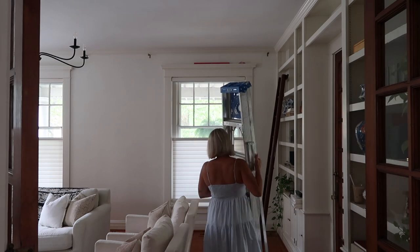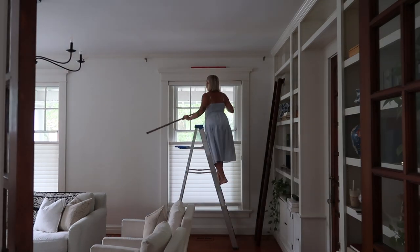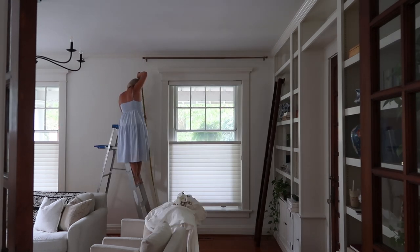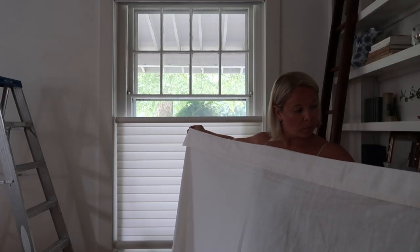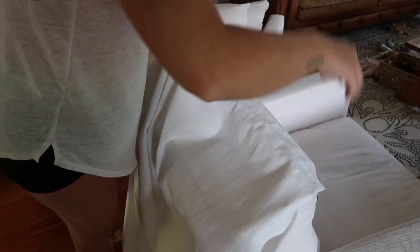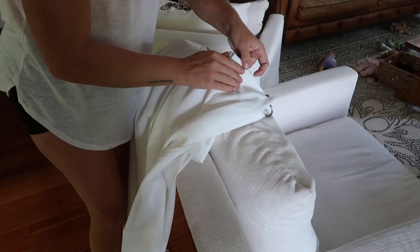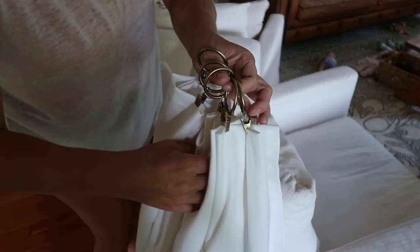First thing I want to tackle is the window situation. I ordered these curtain rods — I've used them in every home we've lived in, they're a great West Elm dupe. Hanging curtain rods and curtains can be tricky. I have nine-foot ceilings and I wanted to hang the rod all the way to the ceiling, just underneath my crown molding. I bought 10-foot length curtains from IKEA, folded them down to the exact length I needed, and created pleats for a higher-end look on a budget. It's a simple process of folding and clipping.